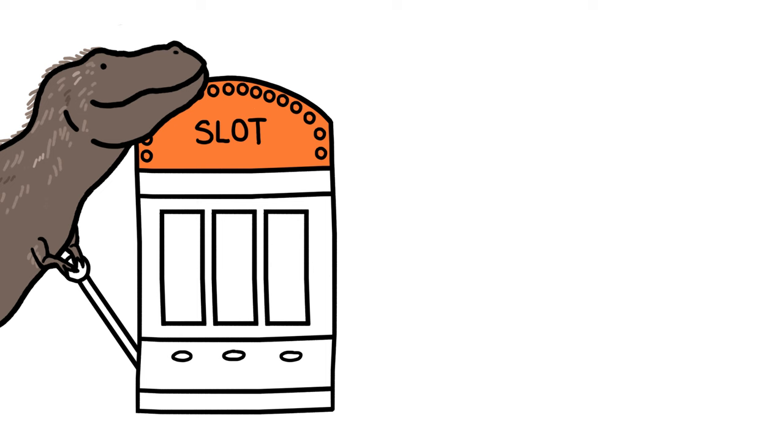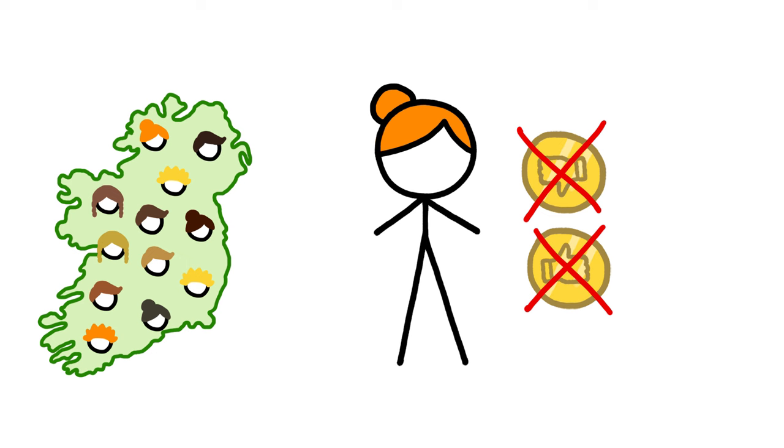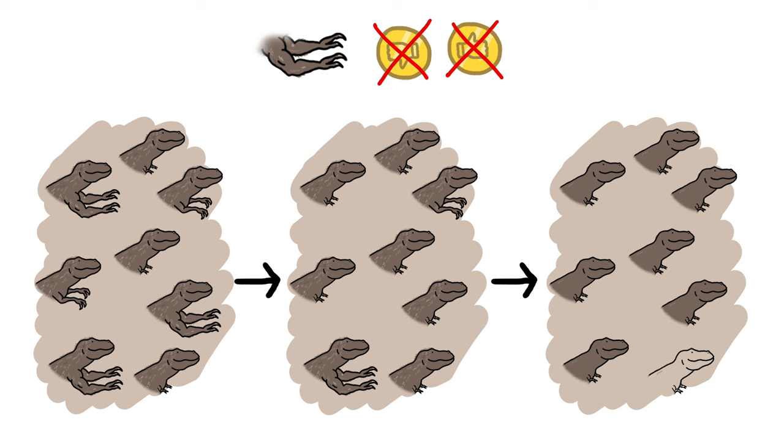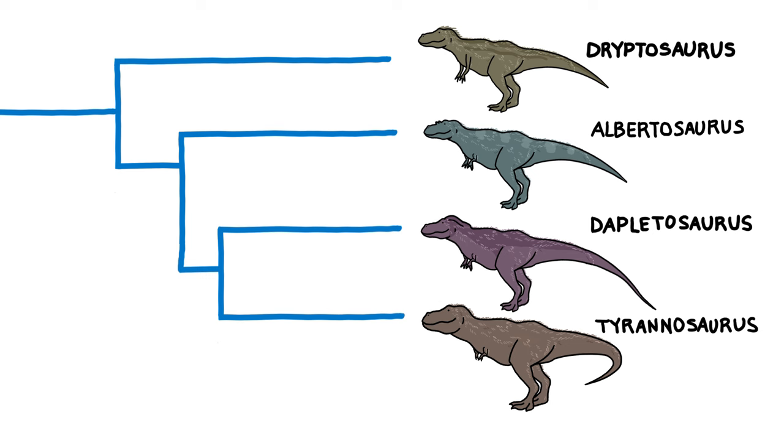Another possibility is that evolution gave T-Rex tiny arms simply by chance, the same way it gave Ireland lots and lots of redheads. In a relatively small, isolated population, a trait that doesn't hurt or help an individual's chances of surviving and reproducing can, just by the luck of the draw, become more and more prevalent from one generation to the next. It's possible that the size of T-Rex's arms didn't matter much either, and all the dinos just happened to end up with short arms. On the other hand, weirdly small arms have also evolved in other large T-Rex relatives, suggesting that the trait might not be totally random.